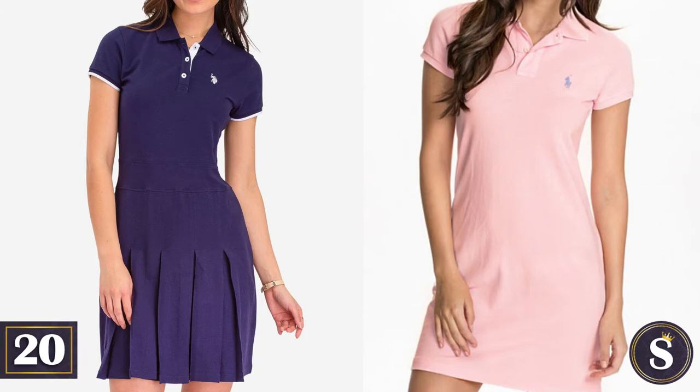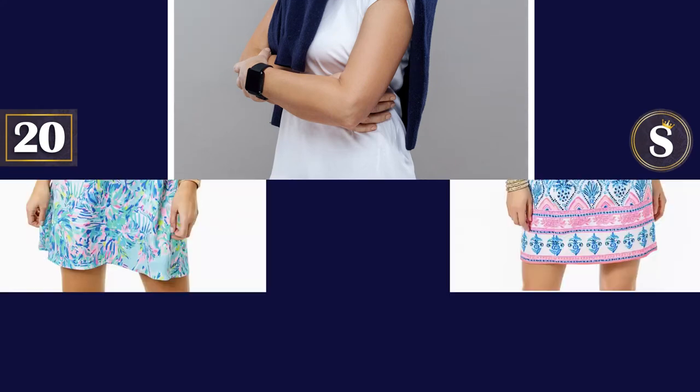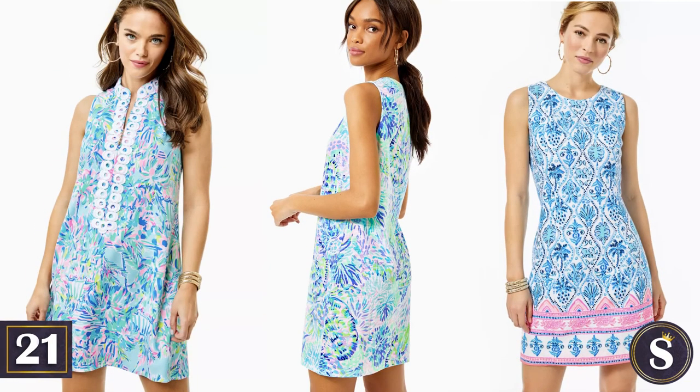Number 20: A tennis dress. Do your best to wear it with that sweater wrapped around your shoulders. Number 21: The Lily Pulitzer dress. This is surely in a class of its own.